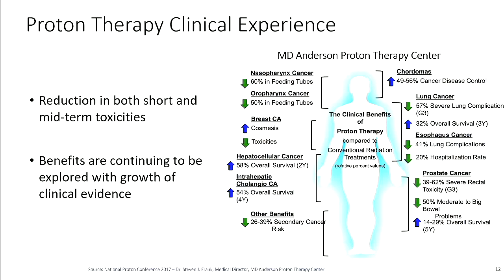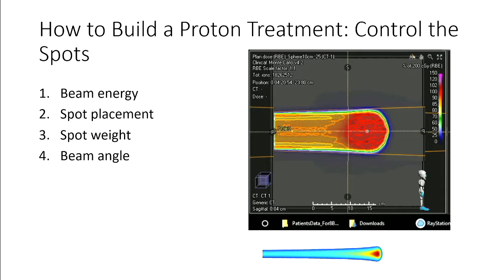Proton therapy is a technology we'd like to get out to as many cancer patients who need it as possible, but at the moment it's still kind of a niche thing. Before getting to that, I wanted to go into a little detail about how you go from a single Bragg peak to building a complicated three-dimensional dose distribution — because a tumor is not a single point, nor a perfect sphere, but a complicated three-dimensional shape living in a complicated environment of varying density.